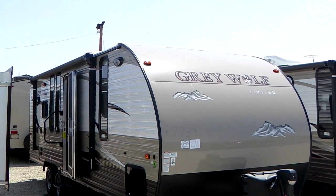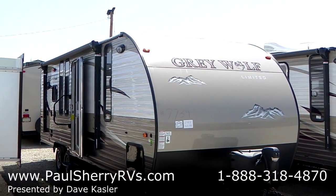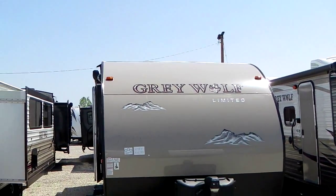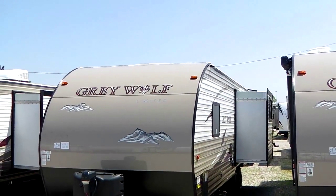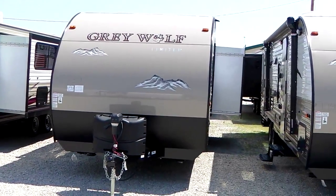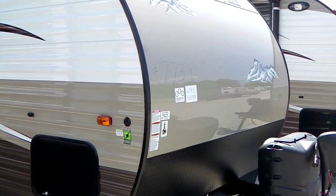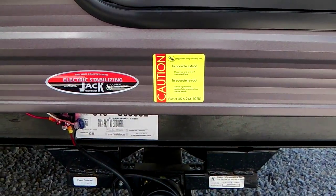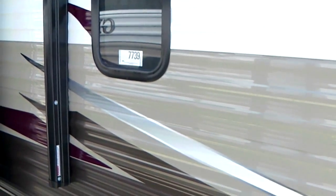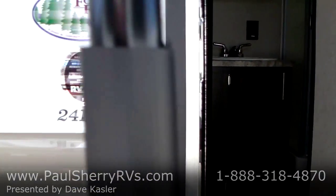Hello everybody, Paul Sherry RV. We have a really nice small lightweight travel trailer here — a 2016 Forest River Grey Wolf Limited, model number 24RK, which means it's a rear kitchen, small lightweight, half-ton towable with tons of features. It has a small slide-out in the back where the rear kitchen is. It comes fully loaded: front power tongue jack, propane bottles filled, battery installed, solar ready, and front and rear power stabilizer jacks at the push of a button.